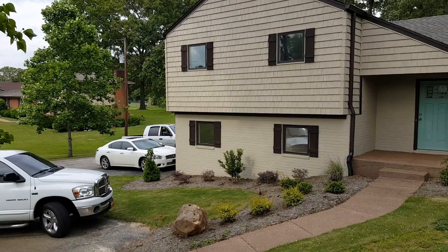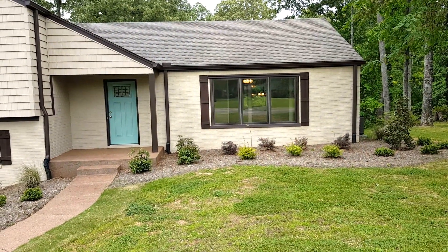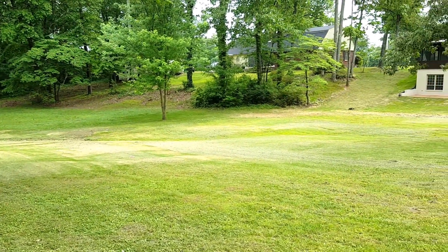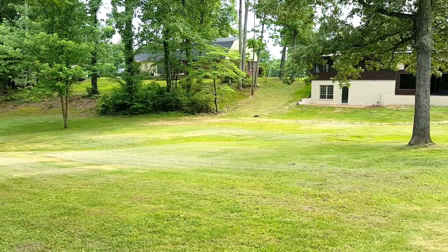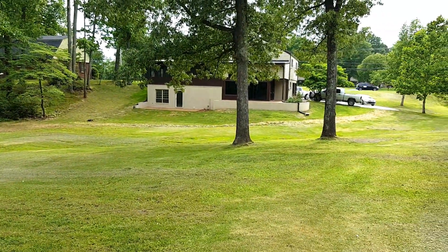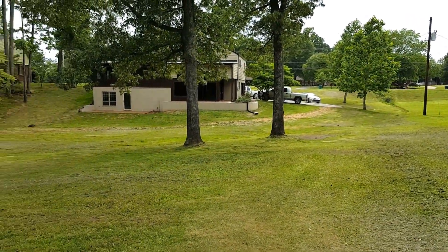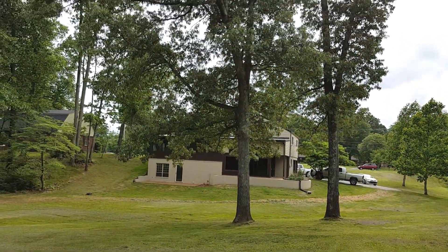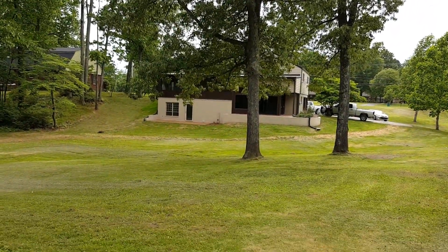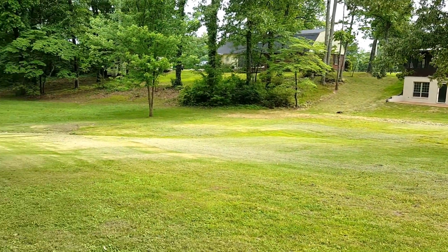I'm going to move to the backyard, kind of let you get a view of how large this lot is. I'm at the very back of the lot — just to give you an idea of how big it is. It's a deep lot, it's wide, and as you can see, it's a tree-covered lot. Just an absolutely gorgeous place. The house has been remodeled and updated throughout. I'm going to go inside and let you take a look.